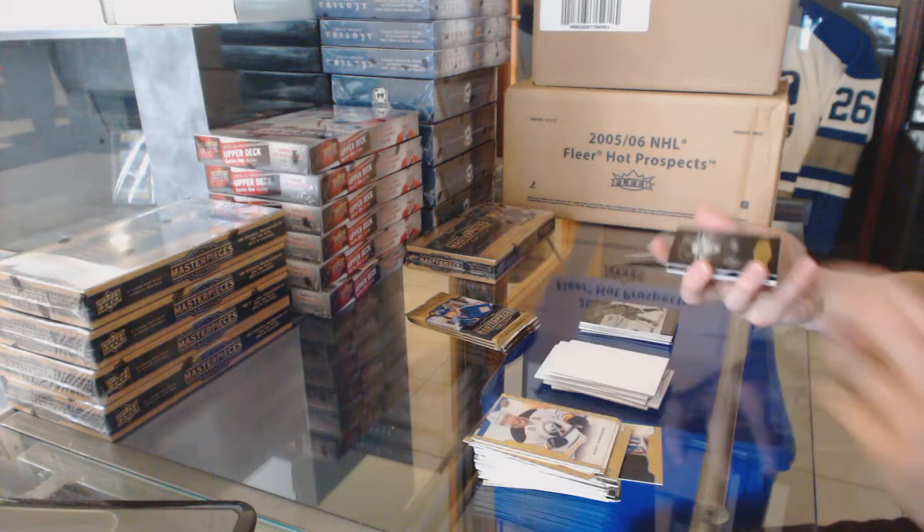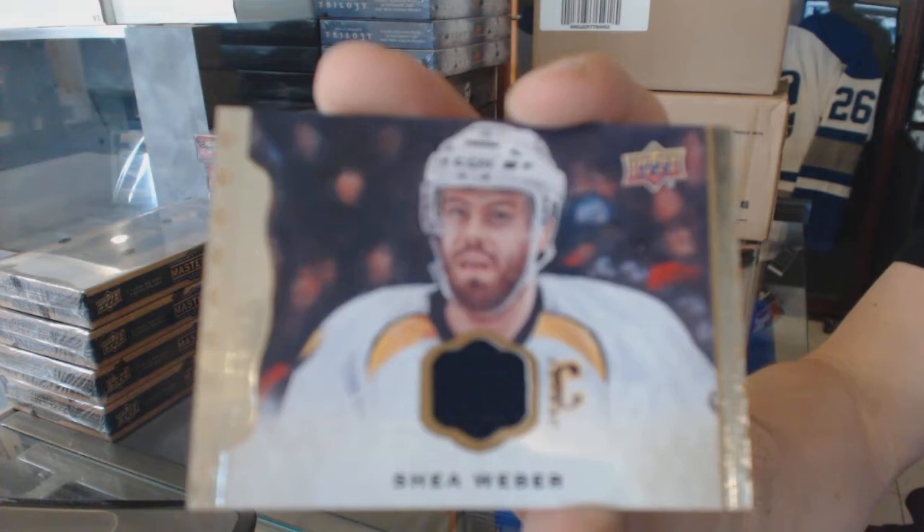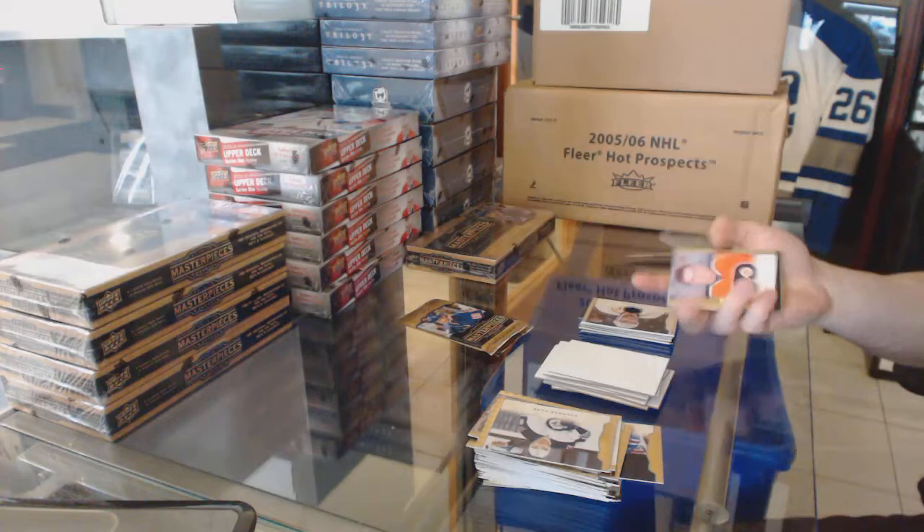We've got a black-and-white portrait, Terry Sawchuck, and a base jersey of Shea Weber. Wire photo, Brendan Gallagher.